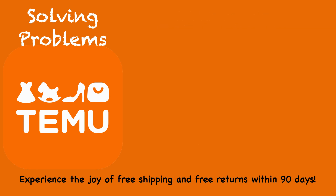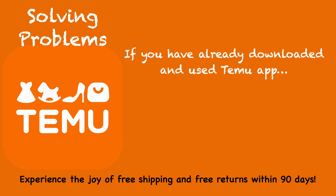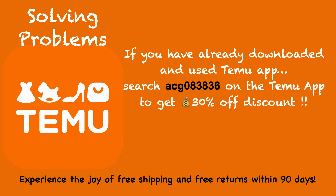If you have already downloaded the Temu app, unfortunately you will not be eligible for the $100 coupon. However, if you place this code in the search bar of your Temu site — ACG, all lowercase, 083836 — your purchases will recognize a 30% discount, and you will still get free shipping and free returns.